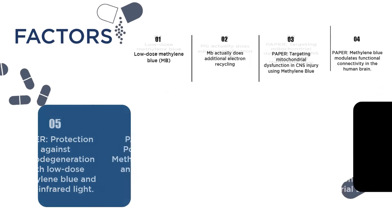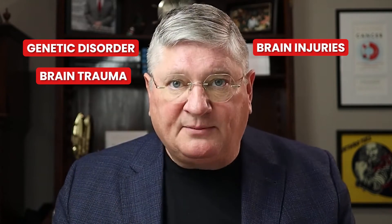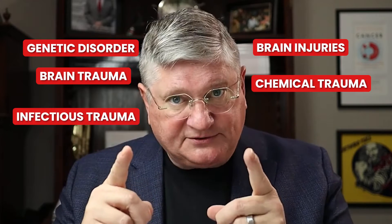Another paper discusses methylene blue, through its effect on mitochondria, helping to modulate the functional connectivity of brain tissue. This addresses not only processing and executive function, but also memory problems and dementia — potential uses in those areas. Another area is neuroprotection from neurodegeneration. We all undergo some neurodegeneration, but it can be sped up by underlying genetic disorders, traumatic brain injuries, chronic brain trauma, chronic chemical traumas, and infectious traumas. In the neurology literature, they talk about COVID being like a traumatic brain injury. There are papers about the use of methylene blue with neurodegenerative conditions.